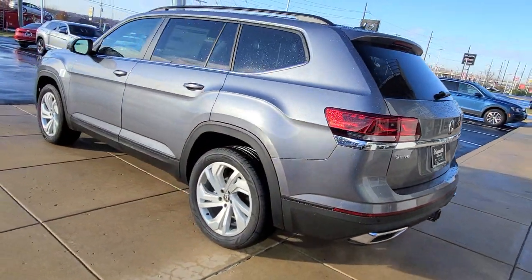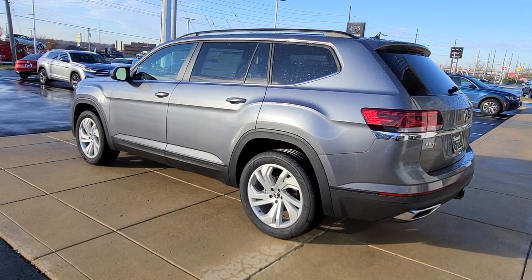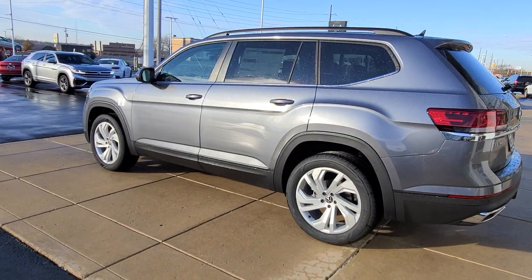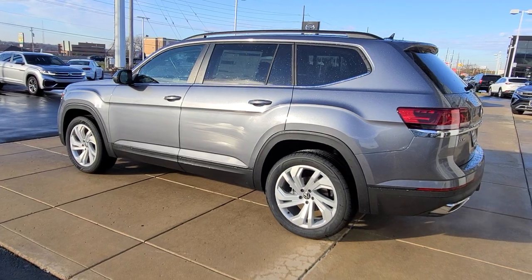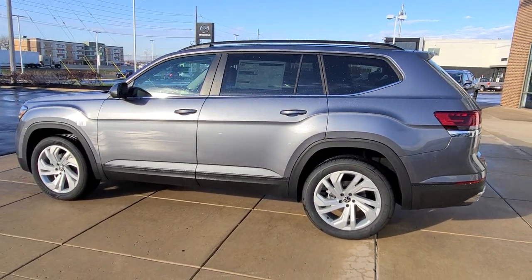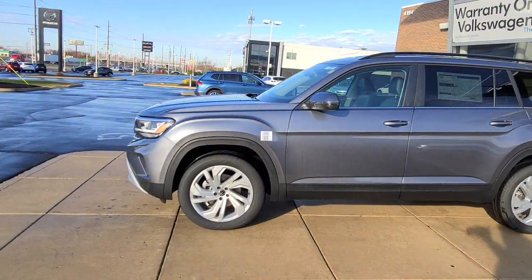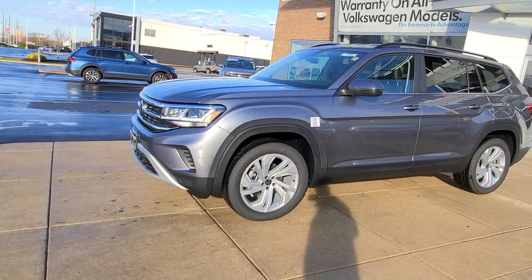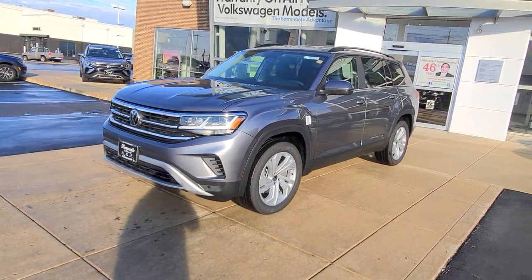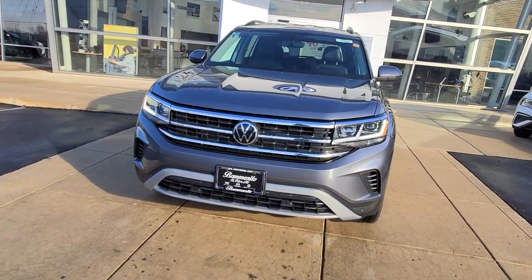20 inch alloy wheels, a nice bold line down the side running from the taillights over the wheel arches, under the door handles, into the front wheel arch and up into the headlights. That design has been around since the Atlas came out in 2018. It also has LED all-weather lights and cornering lights, that aggressive front chin, and a new Volkswagen logo on the front as well.